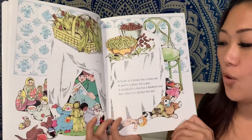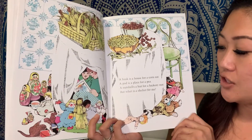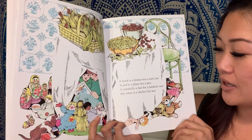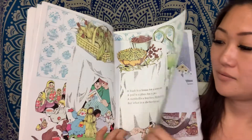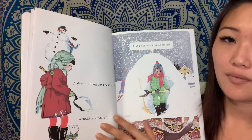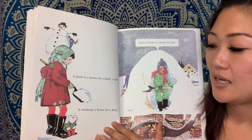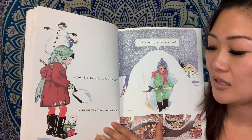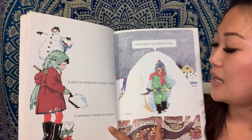A husk is a house for a corn ear. A pot is a place for a pea. A nut shell — a hut for a hickory nut. But what is a shelter for me? A glove is a house for a hand. A stocking is a house for a knee. A shoe or a boot is a house for a foot. And a house is a house for me.